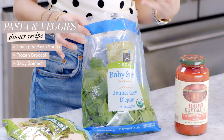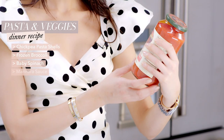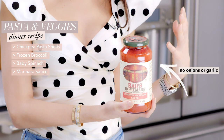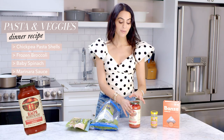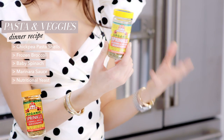Baby spinach is something I always keep fresh — you can eat it in a salad, put it in a smoothie, and when you add it to a bowl of pasta it wilts in about five minutes. I like wilting it just enough so it still has some freshness. I've been using Rao's Sensitive marinara sauce, which has no onions and garlic — onions and garlic as much as I love them can be irritating on the stomach, and this one actually tastes really really good.